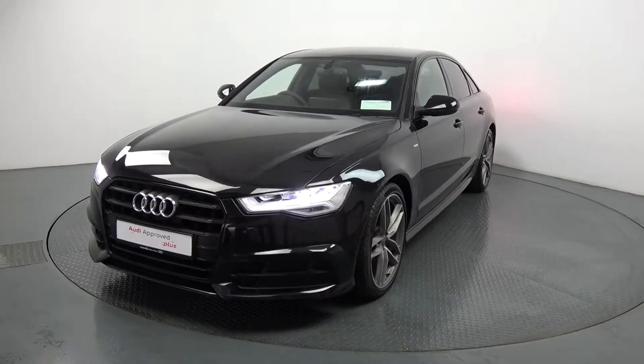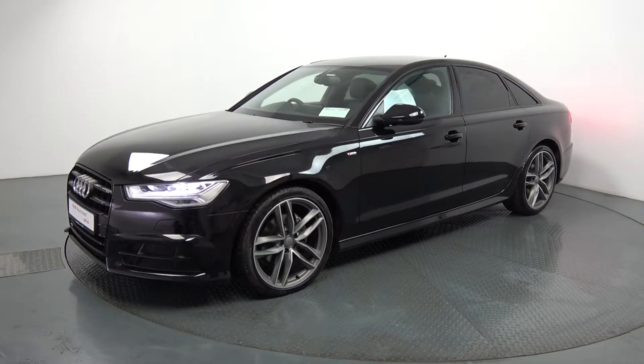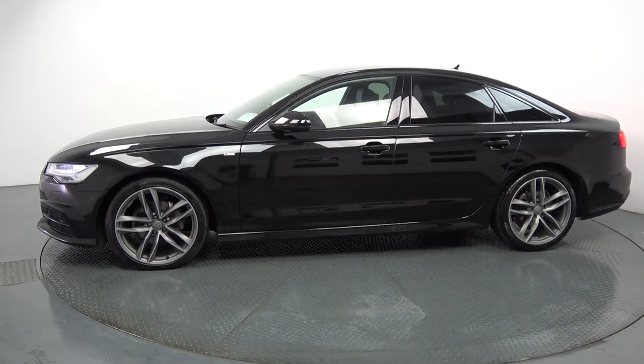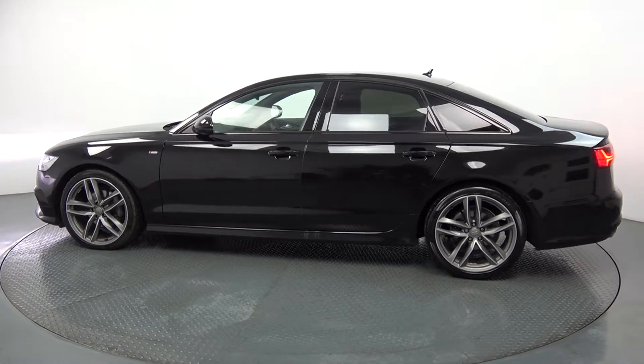Continuing to the side profile, this vehicle is complemented with 20 inch five split spoke alloys, colour coded electric heated mirrors with your LED indicators built in. Black trim surround on offer on your windows, tinted privacy glass on offer to the rear. Note the S-Line body styling including your S-Line exterior badges.